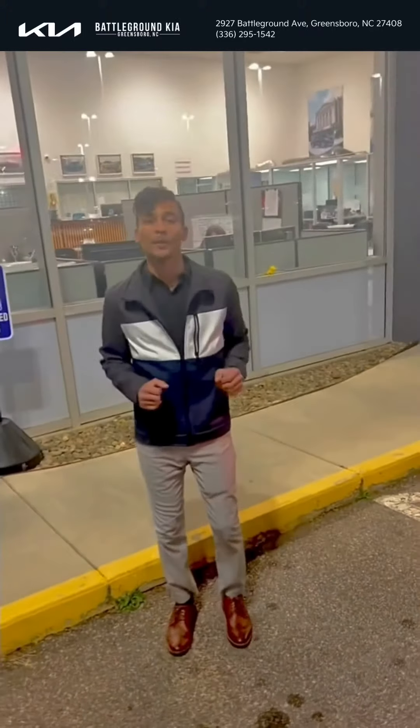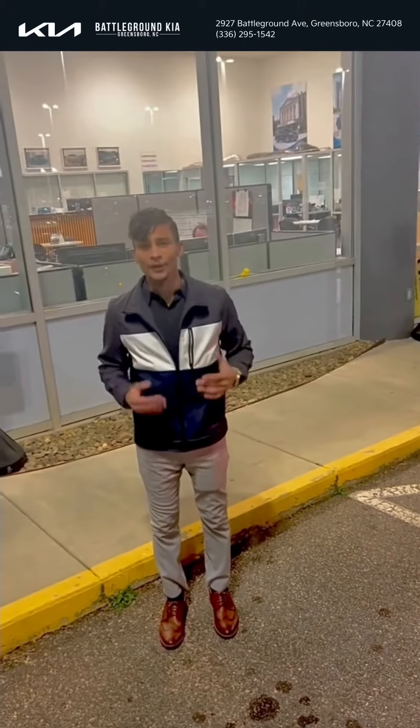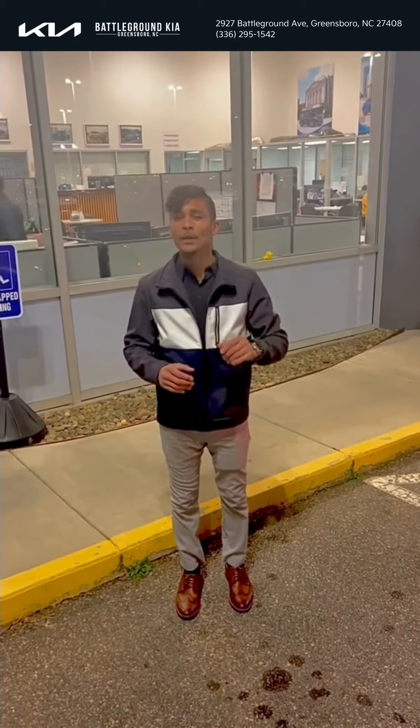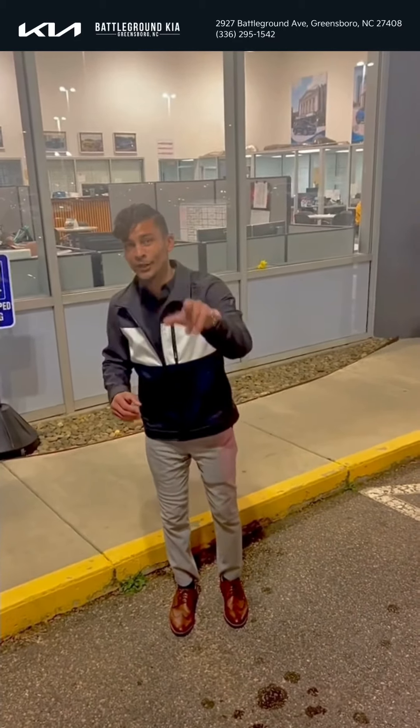You also have cargo mats in the back as well with a netting option. Once again guys, this is Justin down at Battleground Kia — come in and ask for Justin. That address is 2927 Battleground Avenue, Greensboro, North Carolina, and I do appreciate you.